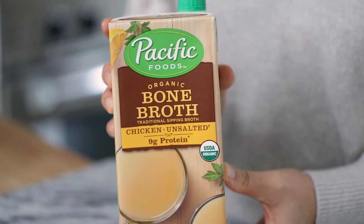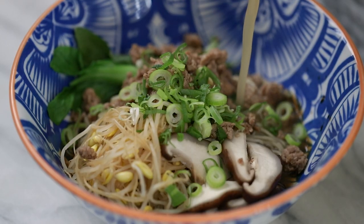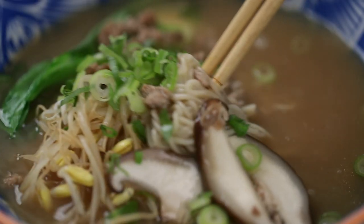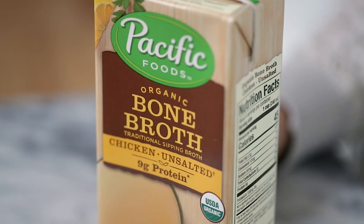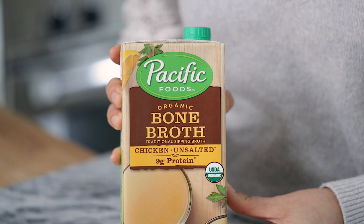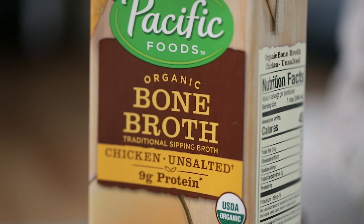Now let's swap out chicken broth for some nutrient-dense bone broth to flavor our soups and stews. Chicken stock tends to be made from bony parts whereas chicken broth is made from meat. Chicken stock has a fuller mouthfeel and rich flavor because of the gelatin released from long simmering bones. So if you're into those collagen powders, just sip some bone broth instead to get the collagen naturally.